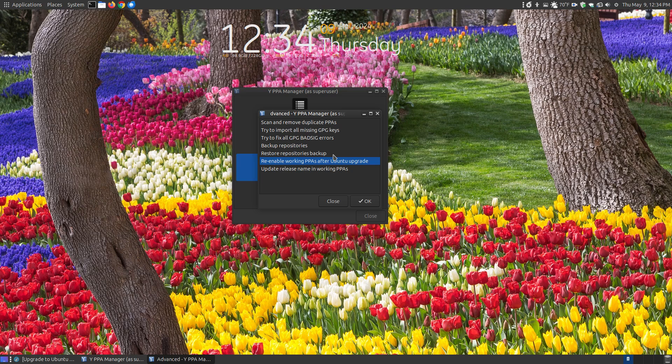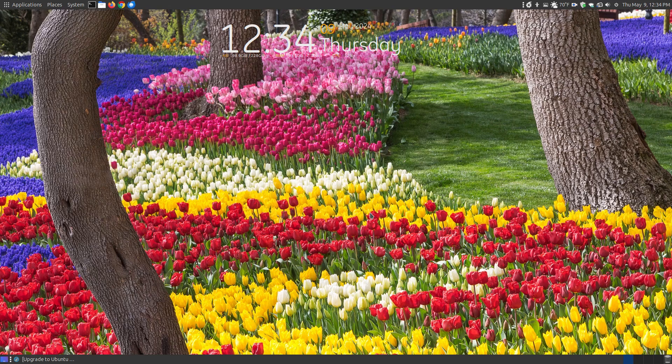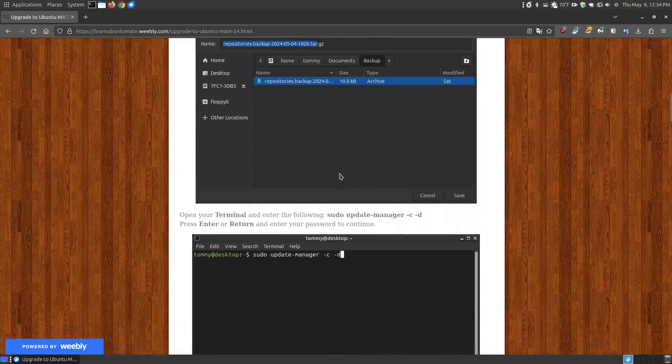After the upgrade, if some PPAs still have older release names, you can use the option to update the release name to change it to the current release you have installed. That's the main scope of YPPA Manager for this video — showing how to back up and restore your PPAs.